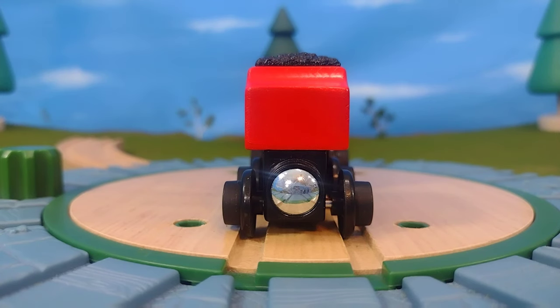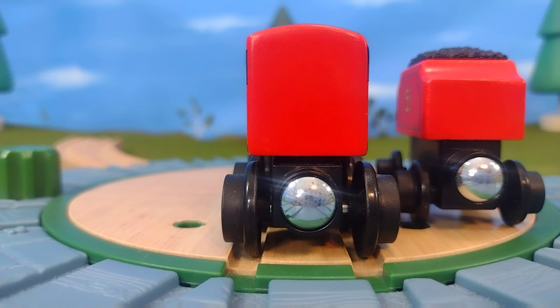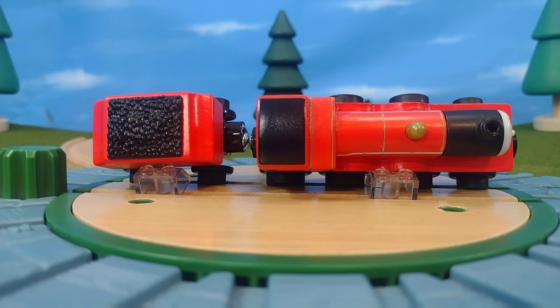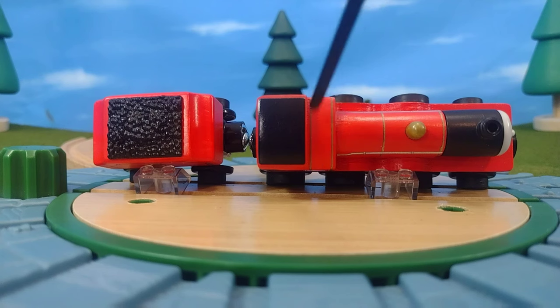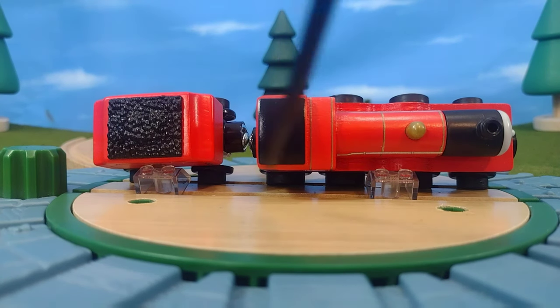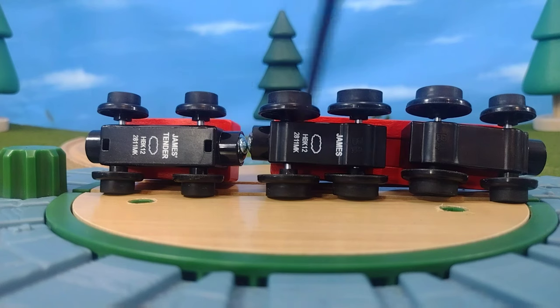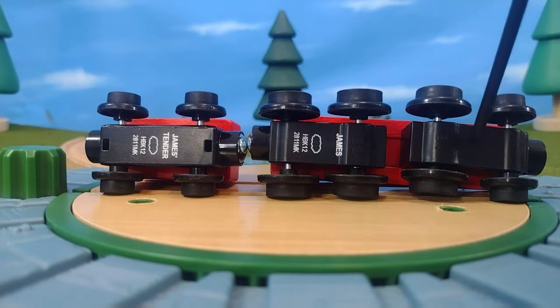Here's the back of James's tender, and you can see the back is kind of plain but I'm okay with that. On the front of the tender, on the top, you can see the handrail detail, the boiler bands across the smokebox, and the color detail — that's a separately applied plastic piece. All of this detail is just absolutely splendid and amazing.